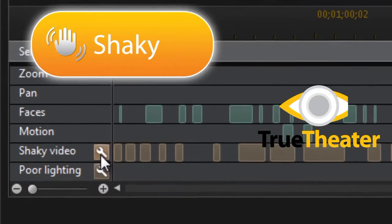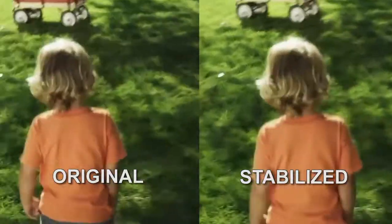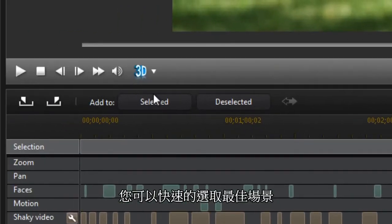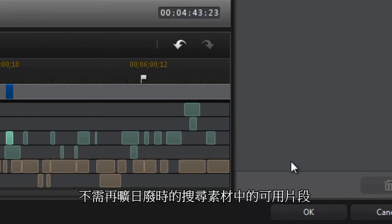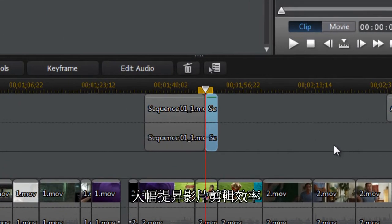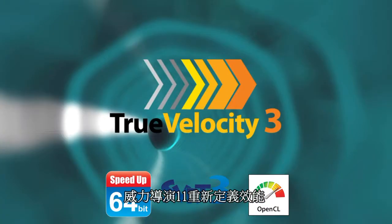If you have shaky video or poor lighting, it can be easily corrected with TrueTheater technology. After you analyze and enhance your footage, you can bring the best scenes into the timeline for further editing. Not having to search to find suitable cuts saves you time and hassle.